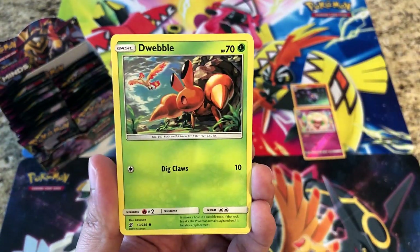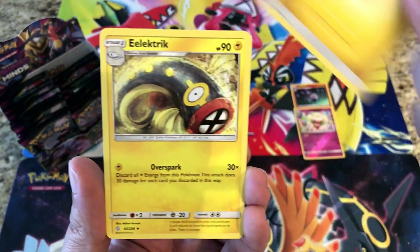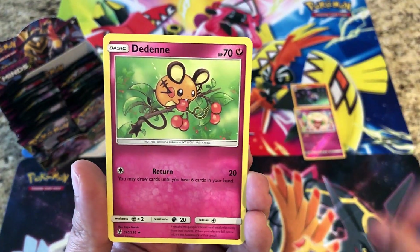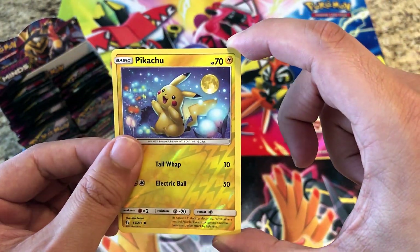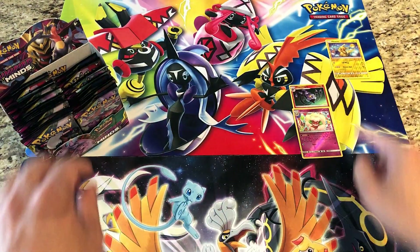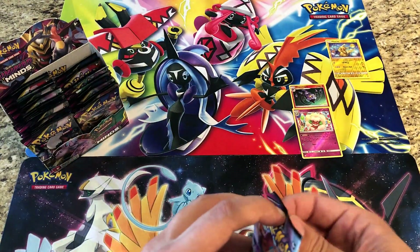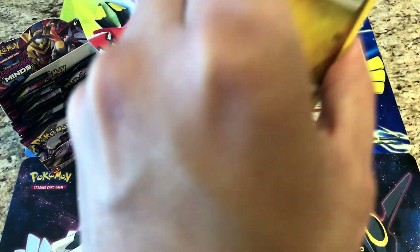Next pack: Gible, Lickitung, Dwebble, Munna, Pikachu, Lightning Energy, Dedenne, Lurantis — reverses a Pikachu, very, very nice — and the rare is a regular rare Toxapex. We'll put Pikachu up there just because it's Pikachu. We're super excited for the New Market card and comic show!